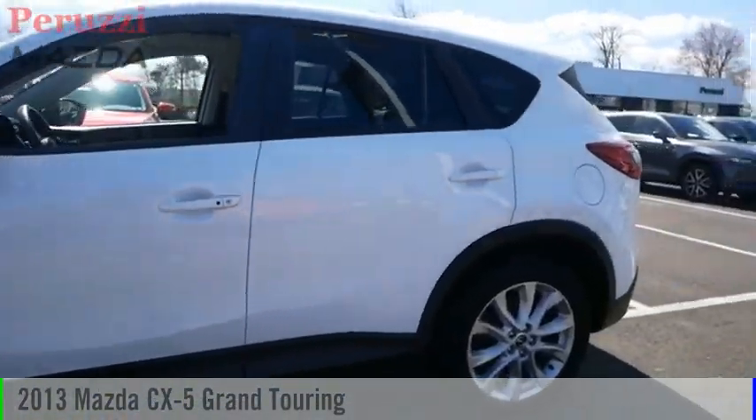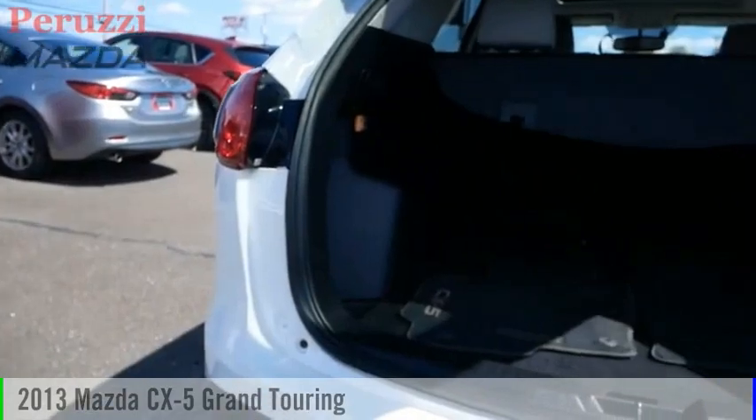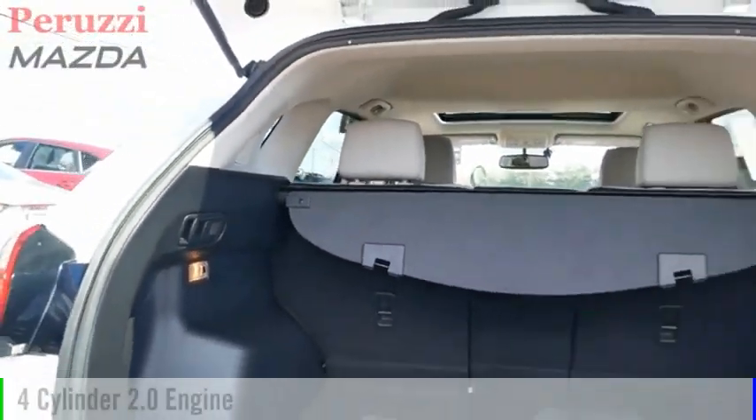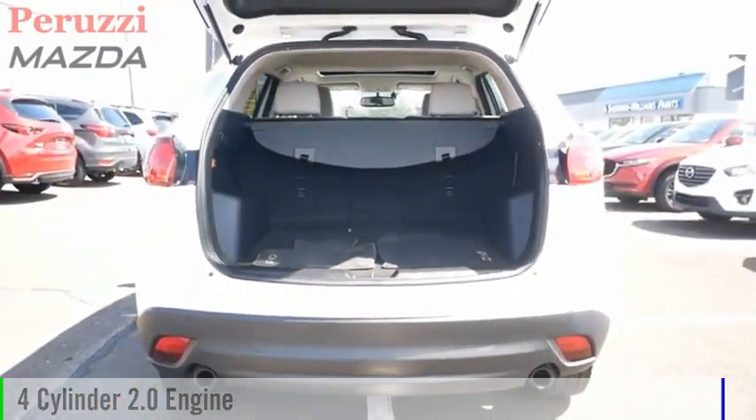Looking for the right vehicle? Check out the 2013 CX-5. This vehicle is powered by an all-wheel-drive, four-cylinder, 2.0-liter engine.